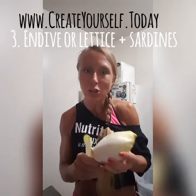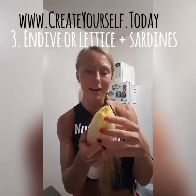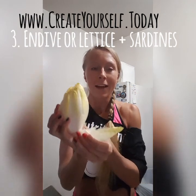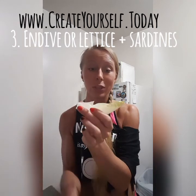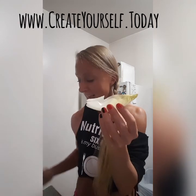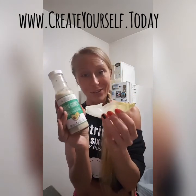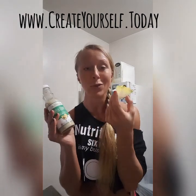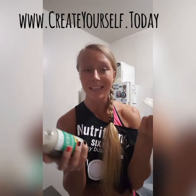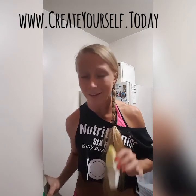The third way is to put sardines in some kind of lettuce or your favorite leafy vegetable. I like endives — they have these leaves that look like little boats. You put your sardines inside and then add your dressing on top. It's a really fancy and fun way to enjoy sardines.